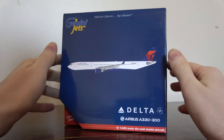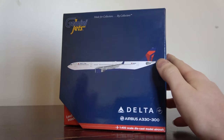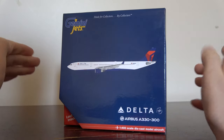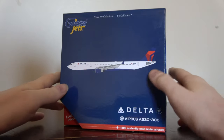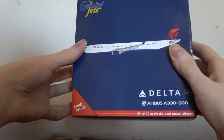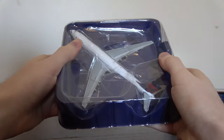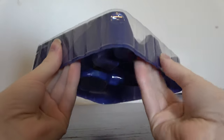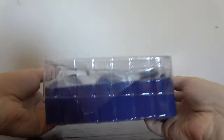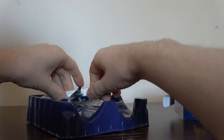I believe this is one of the newer A330s. Delta has two sets of A330s: the former Northwest ones and the newer long-range A330s. I got this one specifically for the Atlanta-Phoenix route, which is an A330-300 right now, so we'll be modeling that in the Phoenix update.